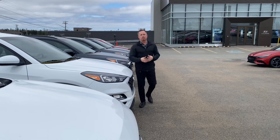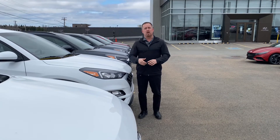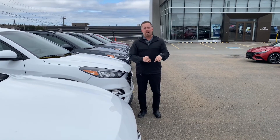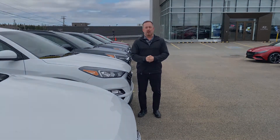Come on down to 1165 Hanwell Road, take advantage of 0% financing on the Tucson 2021 edition right now at Fredericton Hyundai, or check us out virtually at FrederictonHyundai.com.